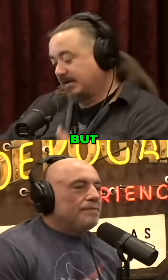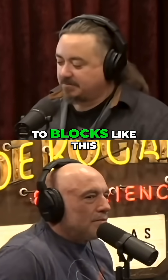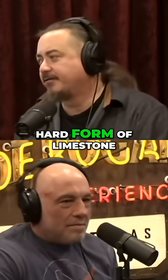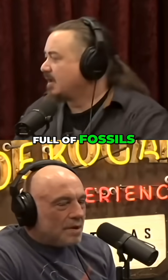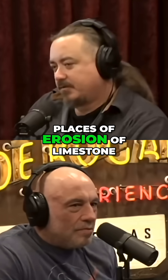There's just a lot — the amount of erosion that it takes for that to happen to blocks like this, of this nummulitic limestone, which is a very hard form of limestone full of fossils. You're talking like two to three feet in some places of erosion of limestone.